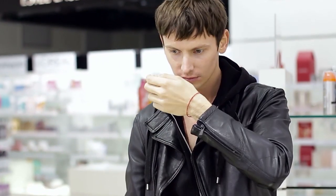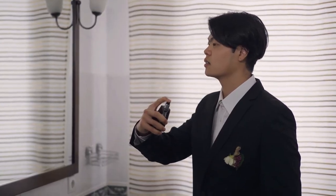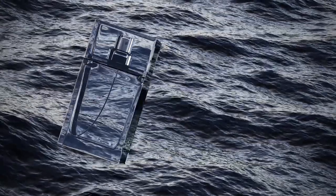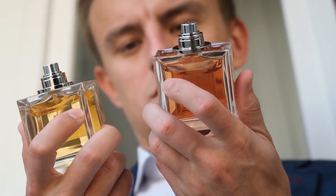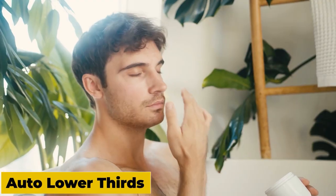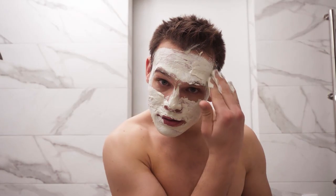Step twelve: choose the right fragrance. Wearing a good fragrance can make you feel more confident and attractive. However, it's important to choose the right fragrance for your personal style and the occasion. For everyday wear, opt for a light, fresh scent. For special occasions, you may want to choose a more intense, sophisticated fragrance.